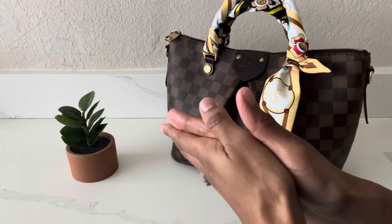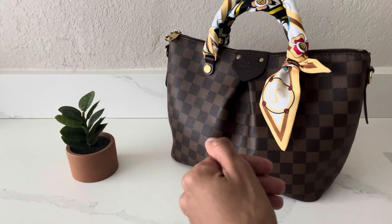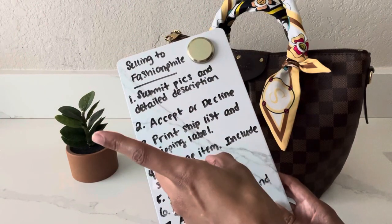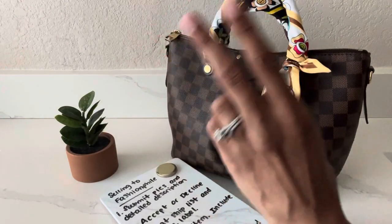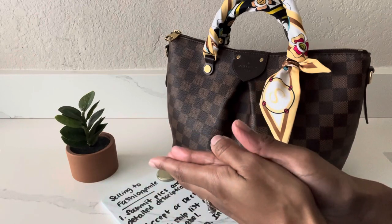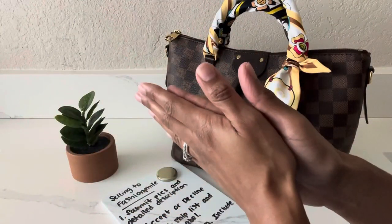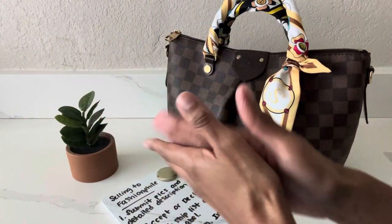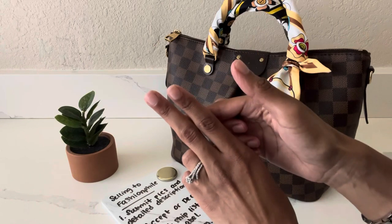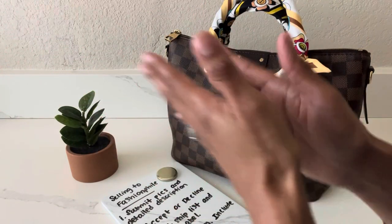I decided to go ahead and submit pictures to Fashionphile, which is the first step if you're looking into selling to them. The very first thing you need to do is turn in some pictures of the item and provide a detailed description of its condition. I made sure to take very good pictures in natural lighting on a nice sunny day so the pictures would be accurate. I also made sure to photograph the two spots on the monogram canvas that were peeling, and I made sure to be as detailed as possible in my description as well.